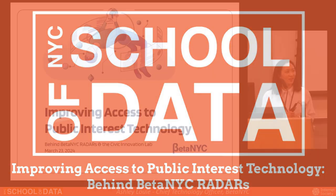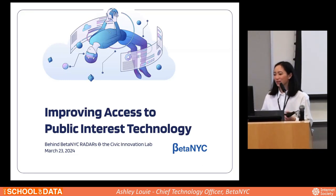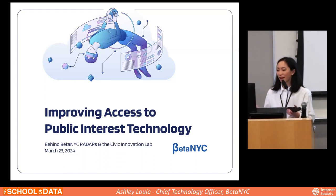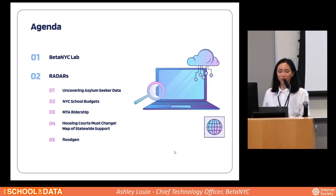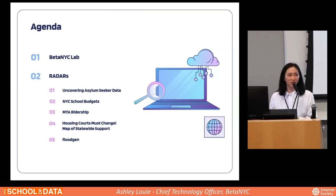Hi, everybody. Thank you for coming. We are BetaNYC — specifically the Civic Innovation Lab team — and we're excited to share a couple of the lab's projects with you all. In this session, we're going to do a quick recap on BetaNYC, who we are, if you missed it this morning.